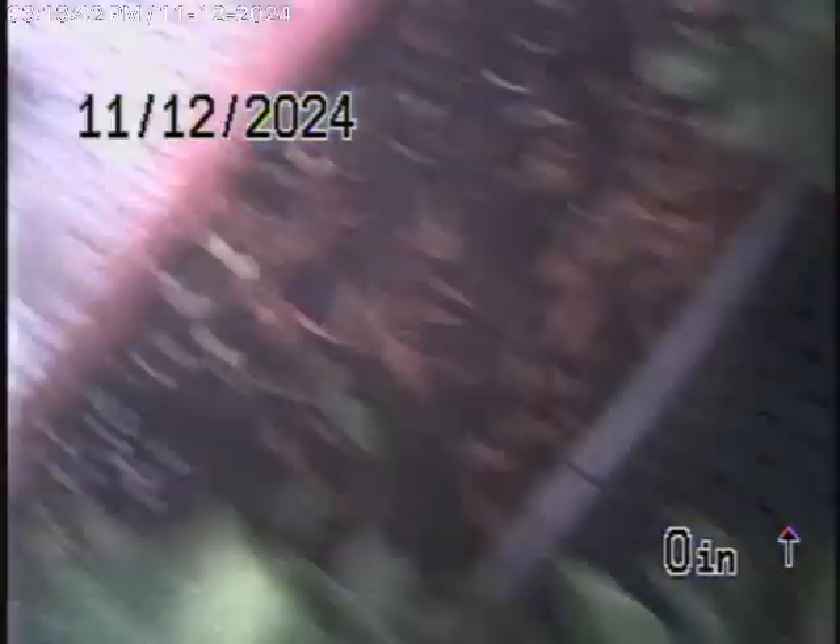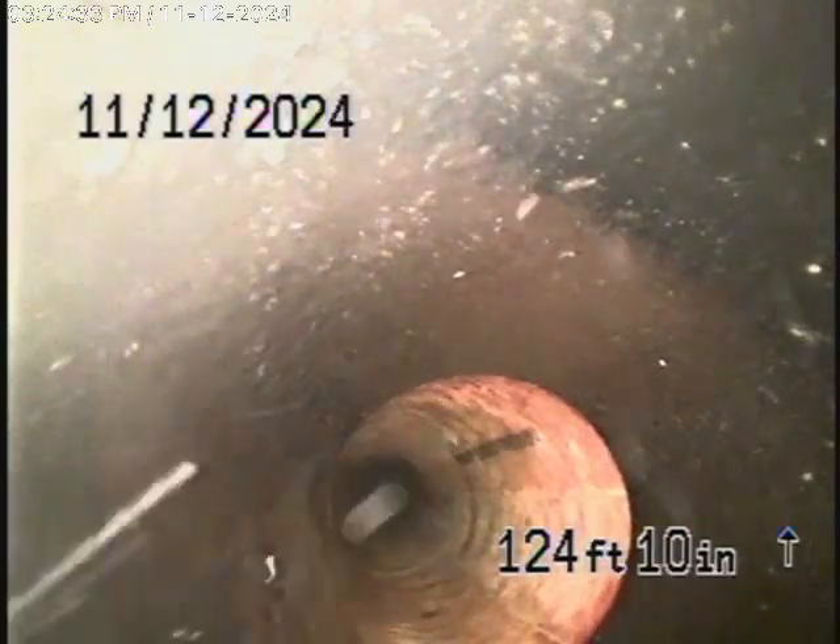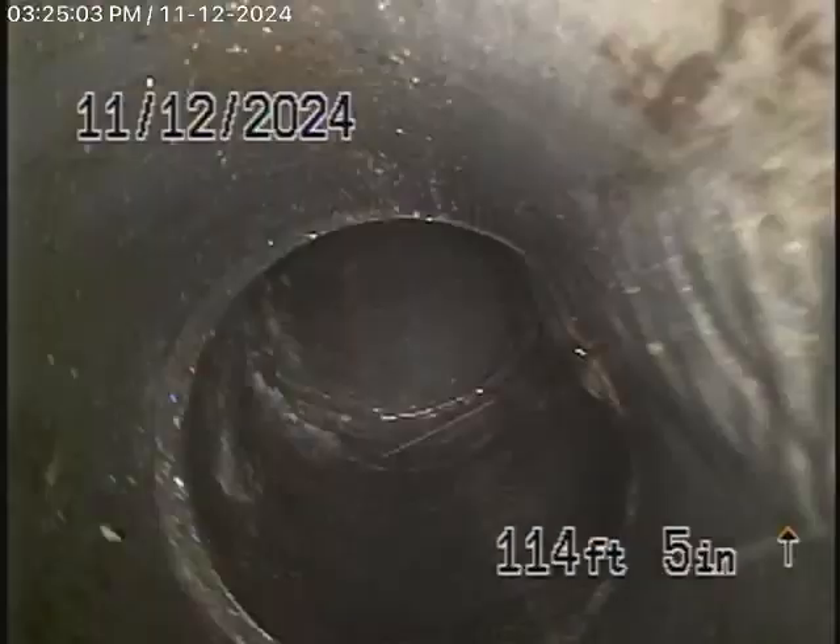We're unable to get our camera any further. This is right at a 6-inch pipe, and you can see there's a CIPP — cured-in-place pipe lining. We ran a lot of water down the line and the water is flowing, but we're unable to check the pipe going into the street because of the insufficient number of cleanouts. Cleanouts should be installed every 100 feet — that's what the law requires.